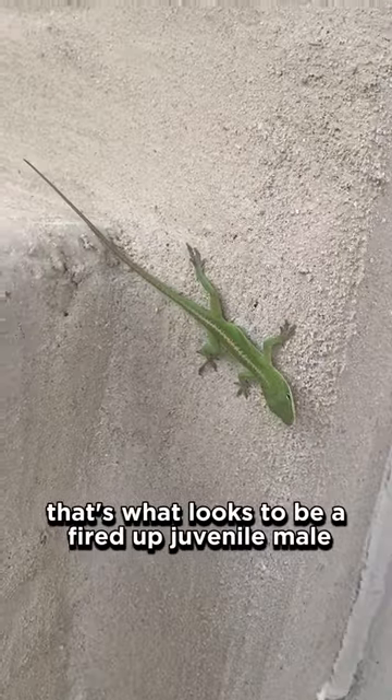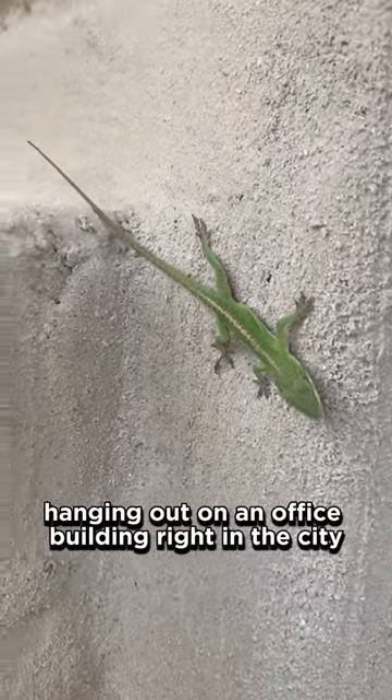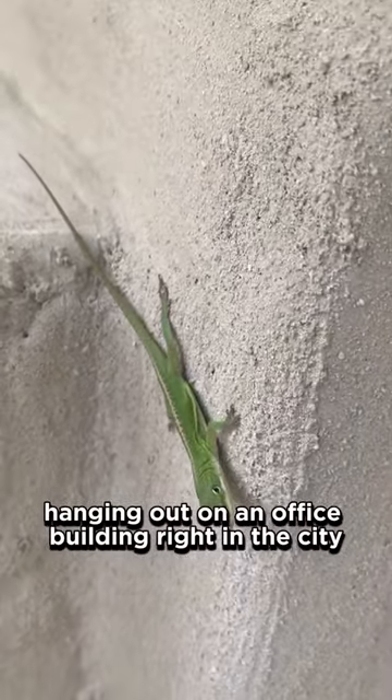That's what looks to be a fired-up juvenile male green anole hanging out on an office building right in the city.